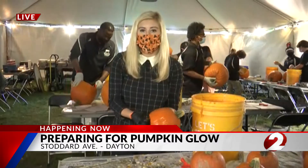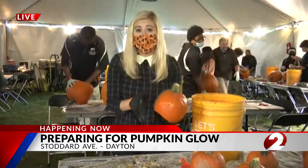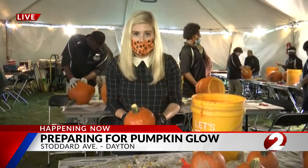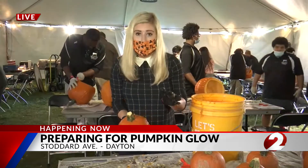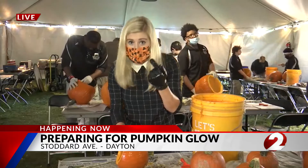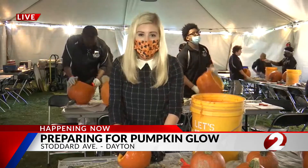On Friday, Saturday, and Sunday, people will be able to volunteer and carve pumpkins. Then the big pumpkin glow event will take place on Monday and Tuesday. Tickets will be free, and people will not have to wear a mask because the event is going to be outdoors. Live in Dayton, Madeline Ashley, 5 on 2.